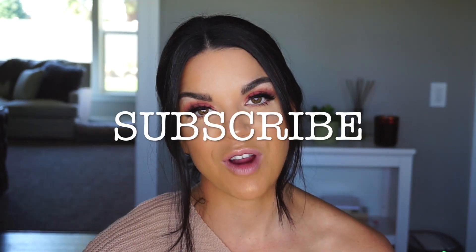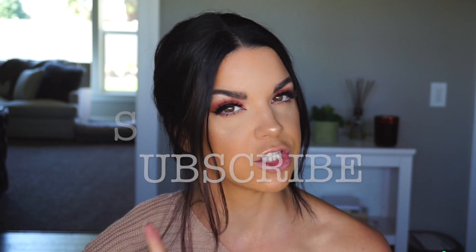Speaking of Halloween, I do have some really exciting ideas of some looks that I want to film, so please stay tuned for that. Before we get into the video, please do not forget to subscribe to my channel and hit that notification button so that you can see when I post new videos. And also don't forget to like this video — give me some love. All right, let's get into the video.